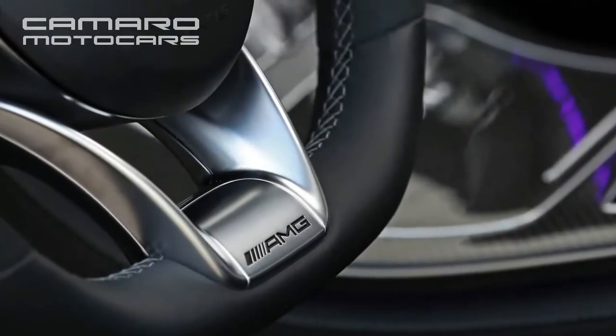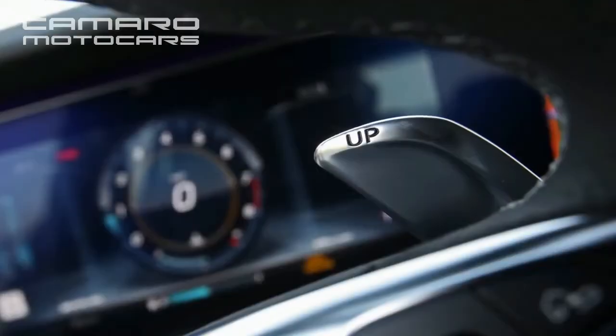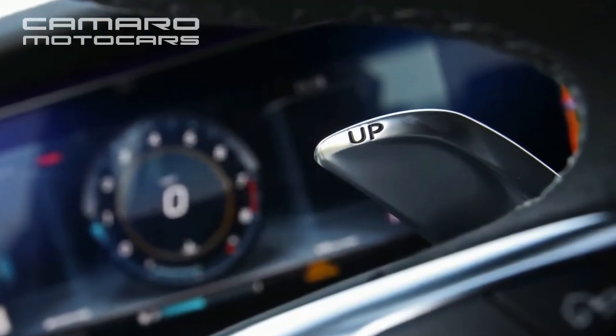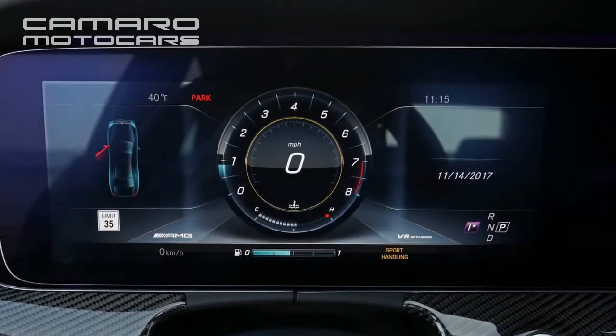Our test car's tailpipe music was enhanced by the $1,250 dual-mode AMG performance exhaust option. Some additional sound is also piped in through the speakers, but it sounds like a live recording of the actual engine, so we'll give that trickery a pass.